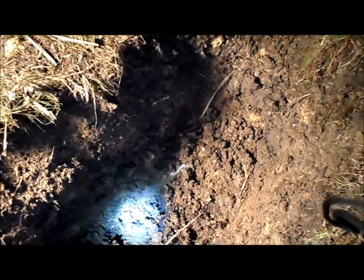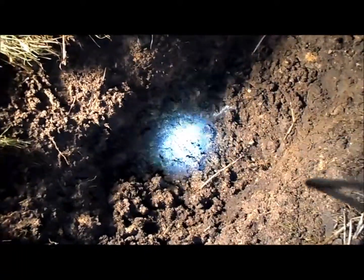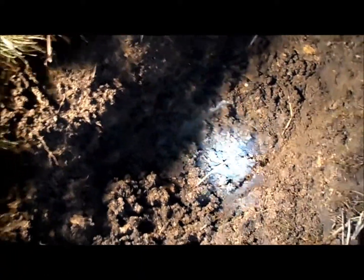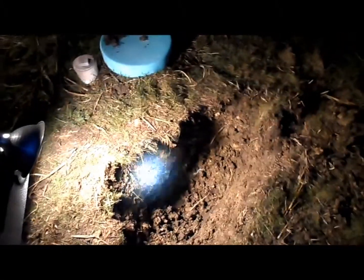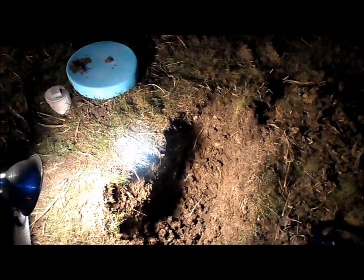That's about a foot and a half down roughly, right in the corner there. So that's my starting point. I started going from here — got this whole area dug out about a foot and a half, more or less, but I think I finally found the marker point I've been waiting to see.